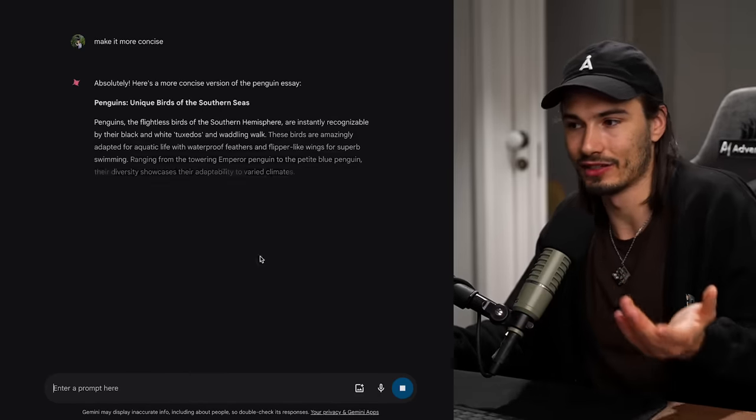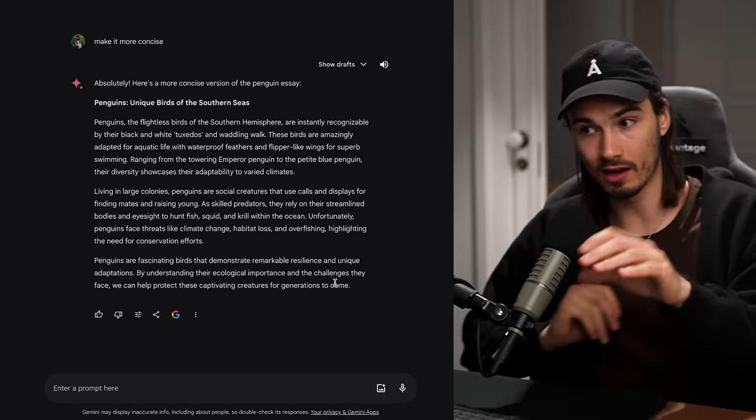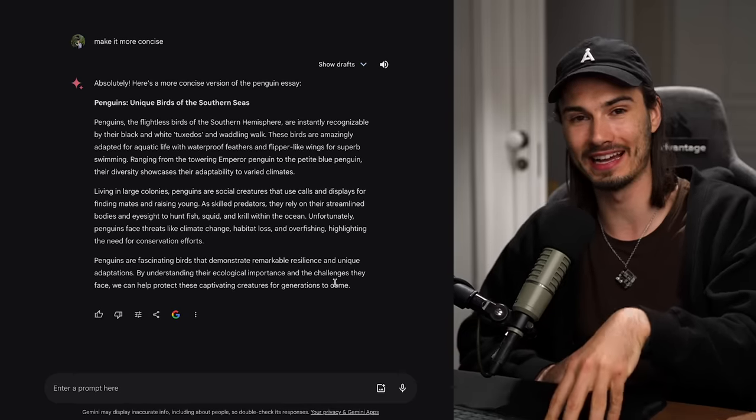I reckon OpenAI is going to add this shortly as they kind of have to now. A lot of these things will prompt OpenAI to take steps further ahead. As we wrap up, I'll talk about the direction this product and OpenAI will probably take from here on out, because we have competition now. But before that, let's talk about the final differences.